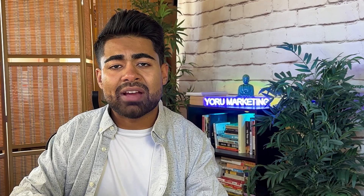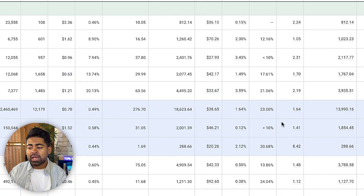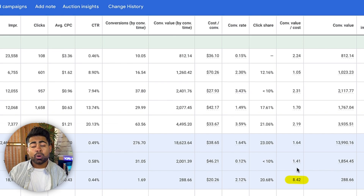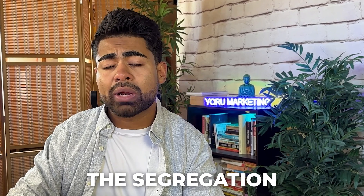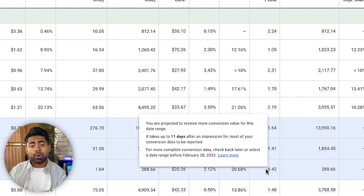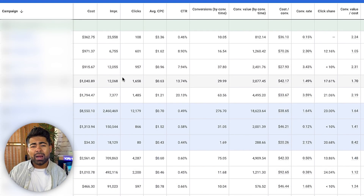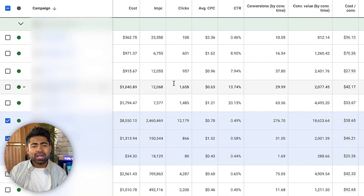This is a fashion e-commerce brand and they have different collections within the brand, which we target with each individual P-Max campaign. As you can see, results are all over the place — some campaigns running at a 1.64x ROAS, others at 8.42x ROAS. The segregation allows one campaign to do 1.64x while another does 8x, rather than jamming everything into one campaign, which is unfair to many of your products. This brand has about 20,000 different SKUs.